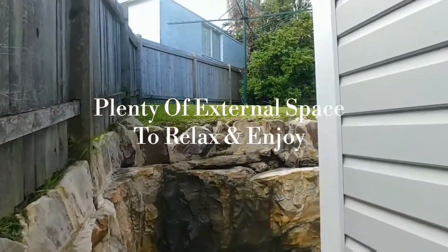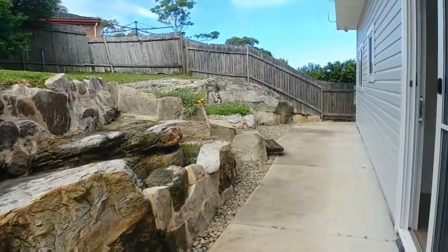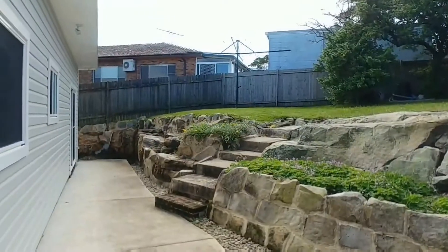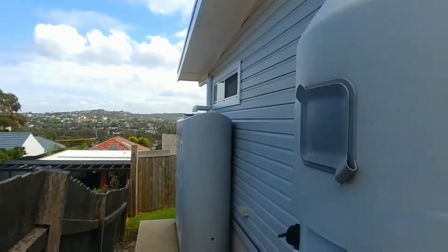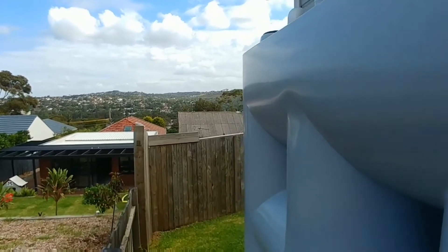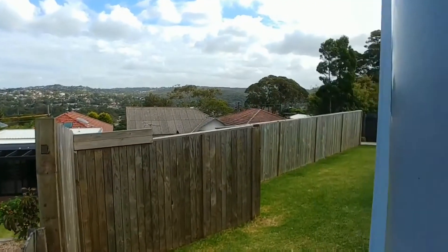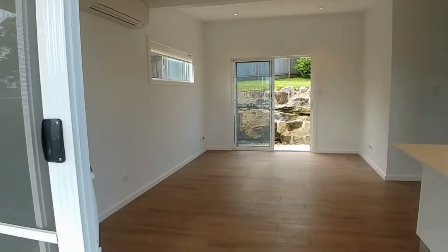Coming down the side of the property, we can see plenty of external space to relax and enjoy — definitely a great spot to put the barbecue. Coming around the other side of the flat, you've got some amazing views over the plateau area. Absolutely stunning.